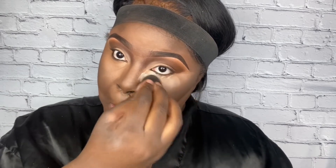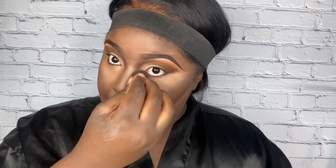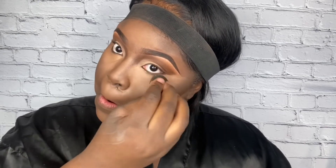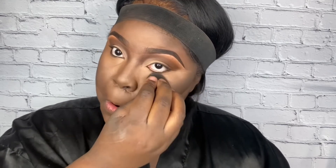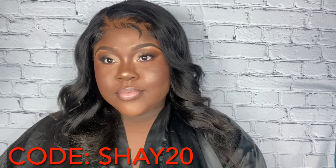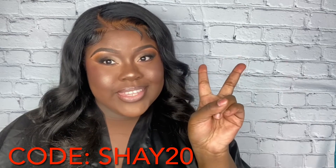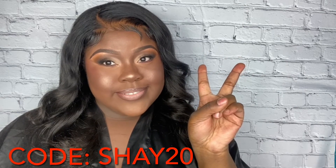I know I said three products, but think of this as an honorable mention — a bonus feature. You've got to set the face. This Icon Cosmetics setting powder literally melts into the skin. I took the same beauty blender I used earlier, put some powder on, and just keep working it in until it disappears. And here we have the finished look! With these products you literally cannot go wrong. Don't forget to use my code when shopping Icon Cosmetics.